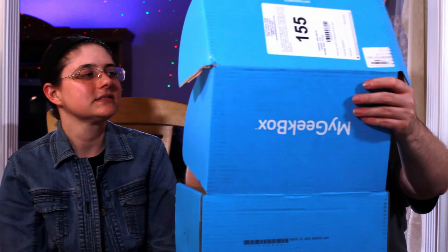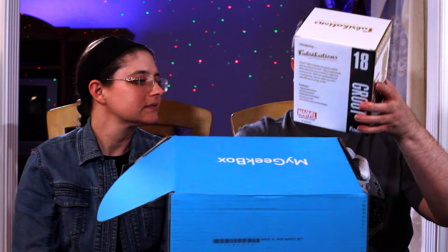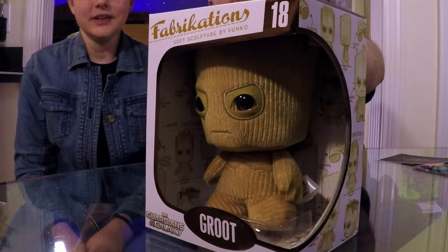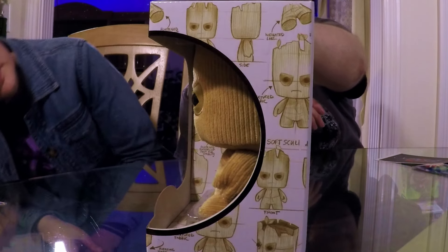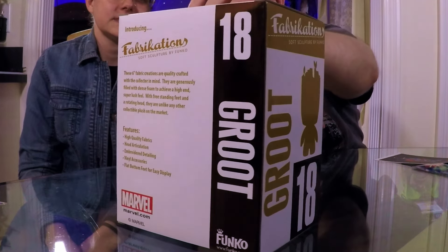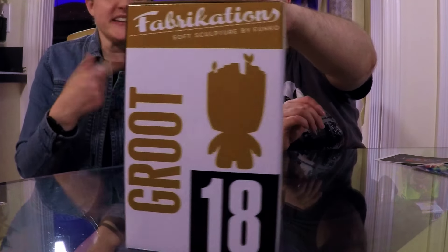We're going to be kind of silly here just because we've already done this one. The big item in here is the same one we got, but not going to complain. It's a Fabrication Groot — not baby Groot as we thought initially, but it is just Groot. On the card it just says 'a fabrication,' so we weren't sure if maybe you'd get somebody different, like a Rocket. That may still be the case — we may have just ended up with two of the same ones.